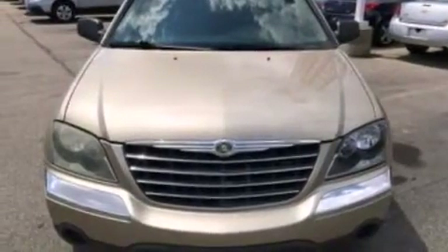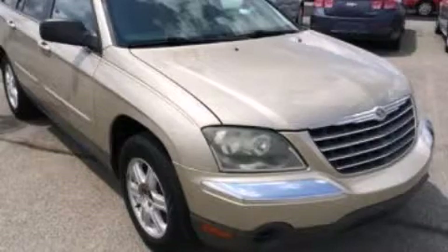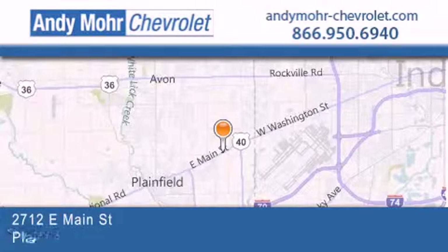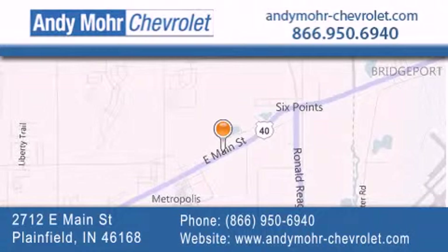Contact us today and schedule your opportunity to see this vehicle in person. Andy Moore Chevrolet is the place to find new Chevrolet cars as well as pre-owned cars in Indianapolis. You can visit our new and pre-owned inventory online, get new car pricing, and receive free no-obligation price quotes. Visit Andy Moore Chevrolet today at 2712 East Main Street in Plainfield, or see us online at andymoore-chevrolet.com.